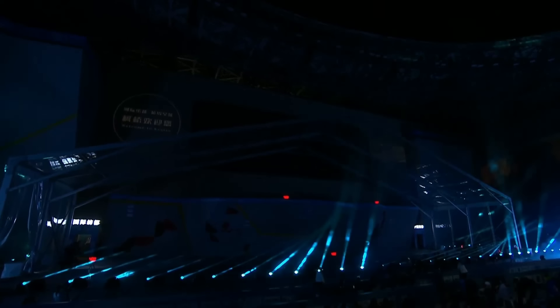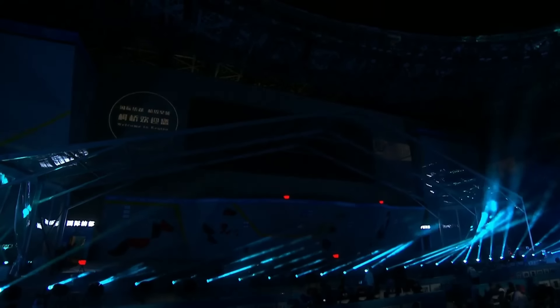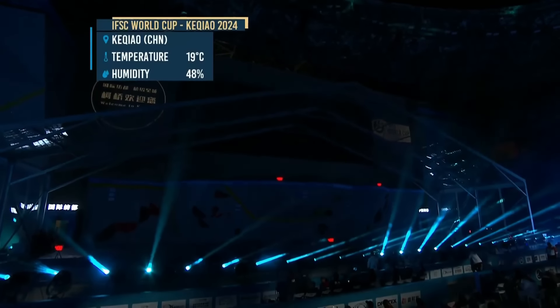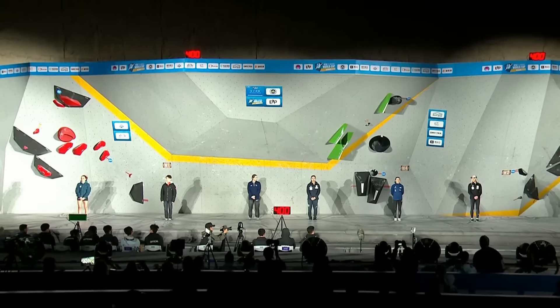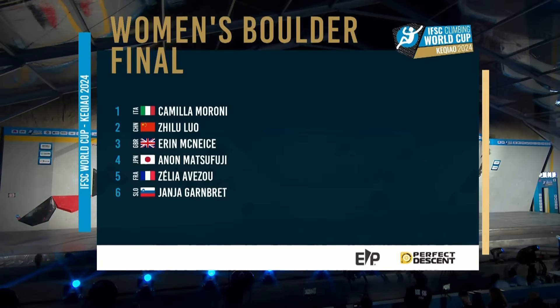Hello and welcome to the 2024 IFSC season. We're kicking things off in China for the Boulder World Cup and it's time for the women's final. My name is Matt Groom, I'm joined by Petra Klingler in the commentary box. That's our top six — one of those will be crowned winner here tonight. Four boulders on offer. And if you're just joining us, it's time for the women's final here in Kaikou, China.